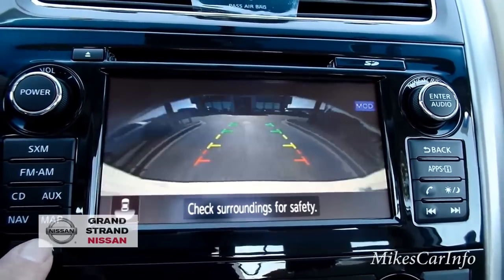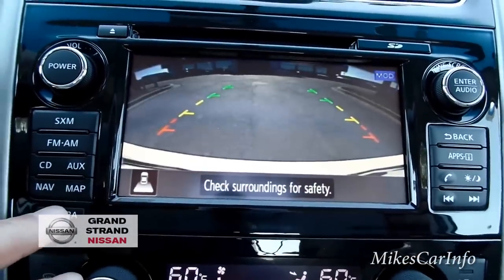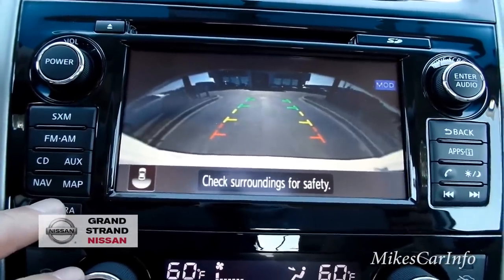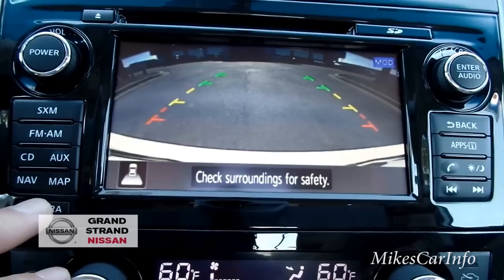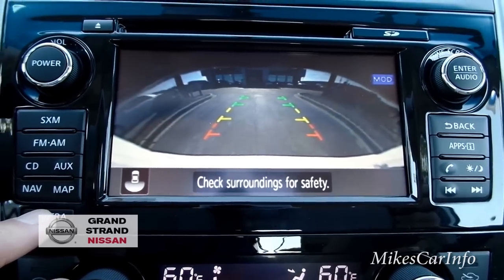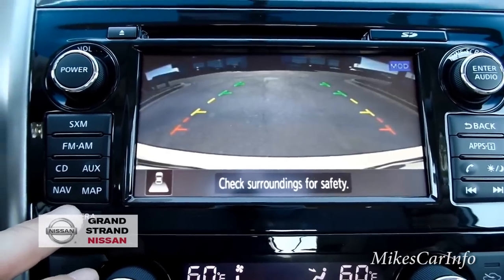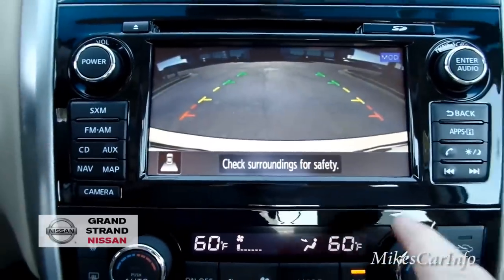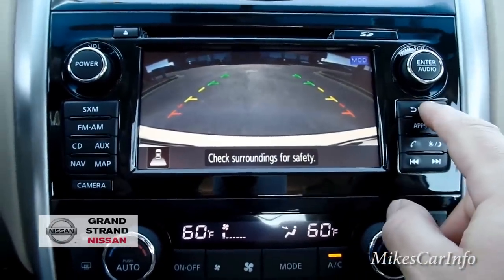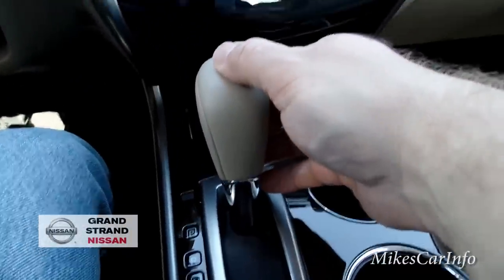It gives you different views — a top view and a lower view. Interesting! I guess that's like a broader view underneath if you need it. I had to put it in reverse for the camera to actually pop up.